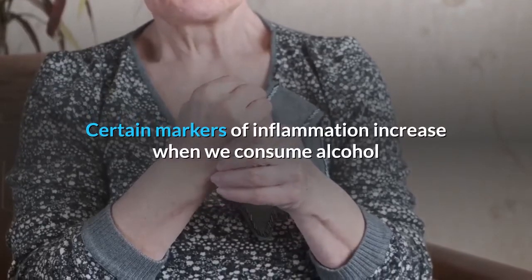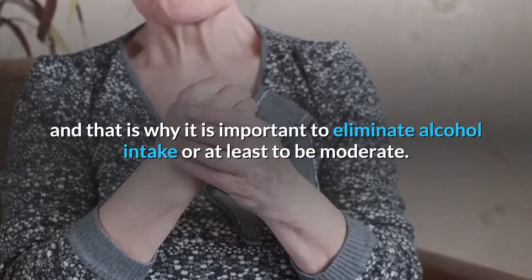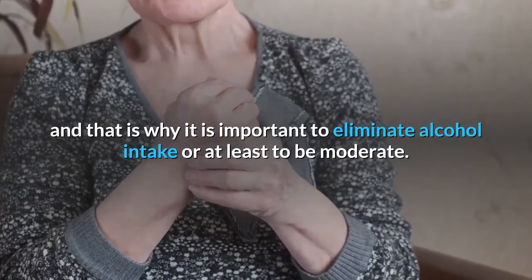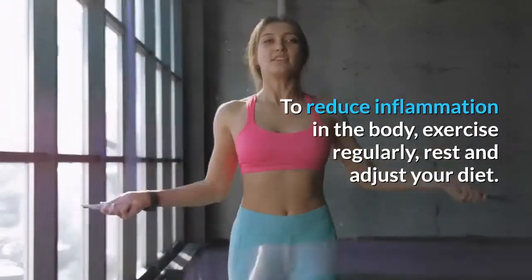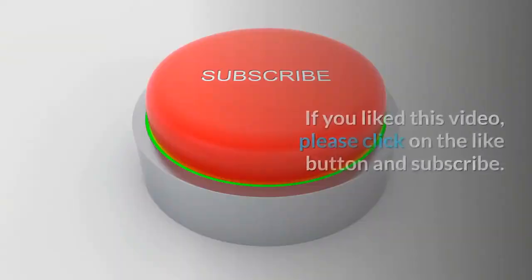Number seven: alcohol. Certain markers of inflammation increase when we consume alcohol, and that is why it is important to eliminate alcohol intake or at least be moderate. To reduce inflammation in the body, exercise regularly, rest, and adjust your diet.